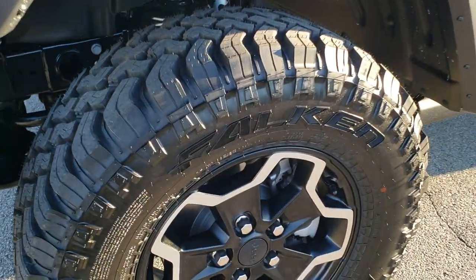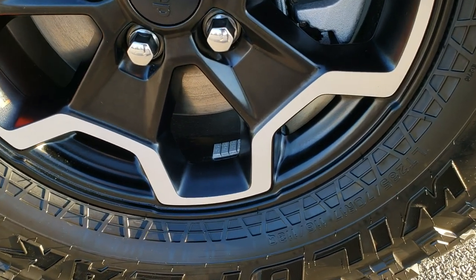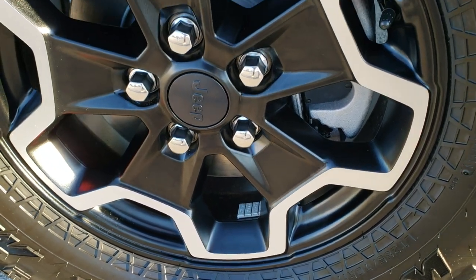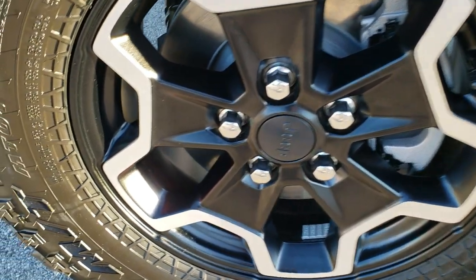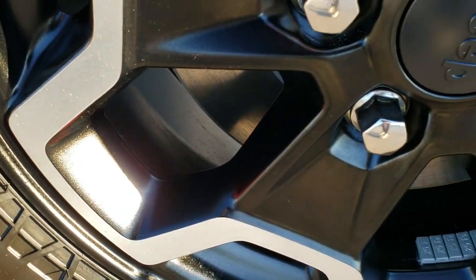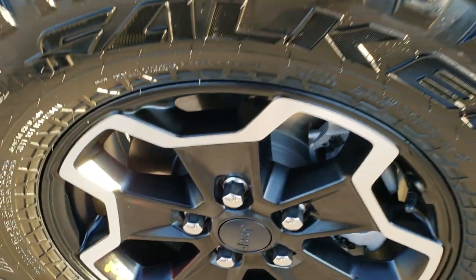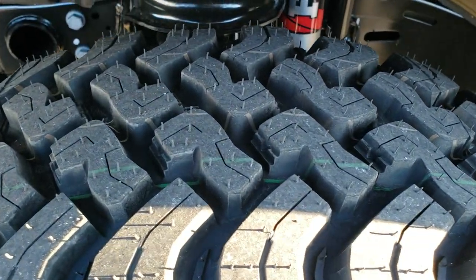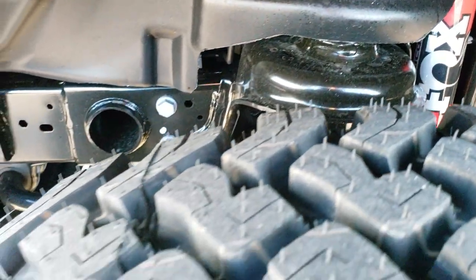It comes with Falken Wild Peak Mud Terrain tires — LT285/70R17s. You get the special painted and polished aluminum 17-inch rims. There's the little Wrangler logo on there, painted red. It has a nice aggressive tread on those tires. You get the FOX shocks on there as well.